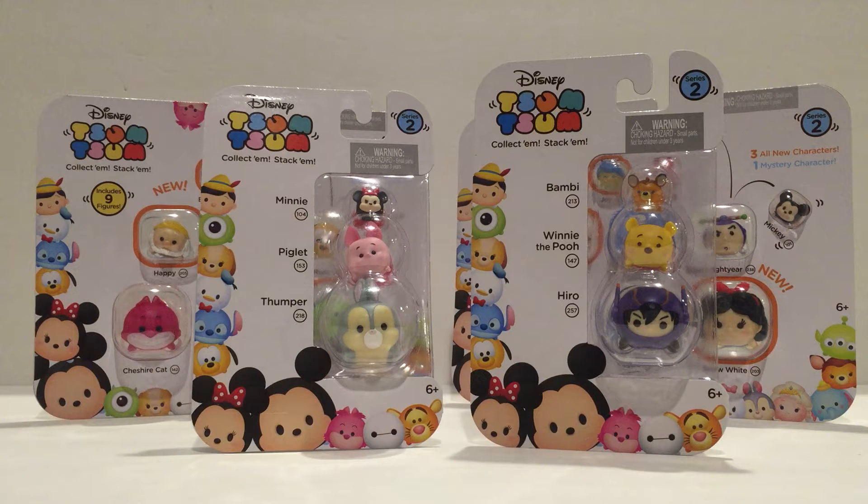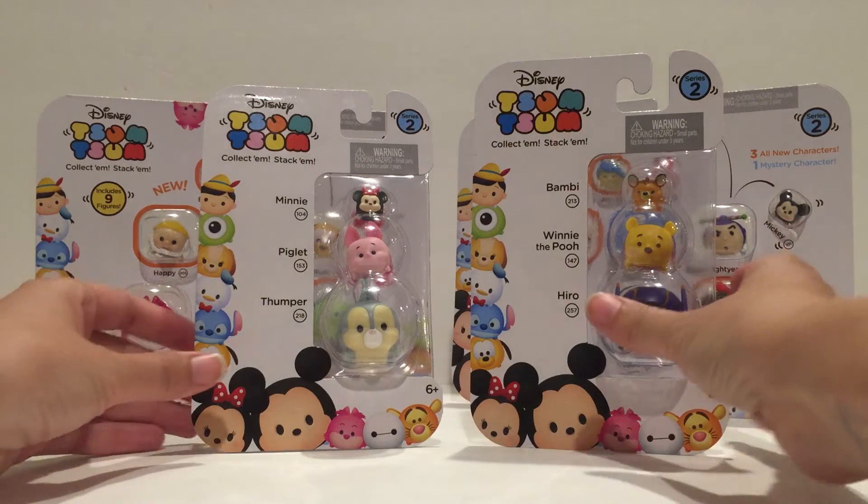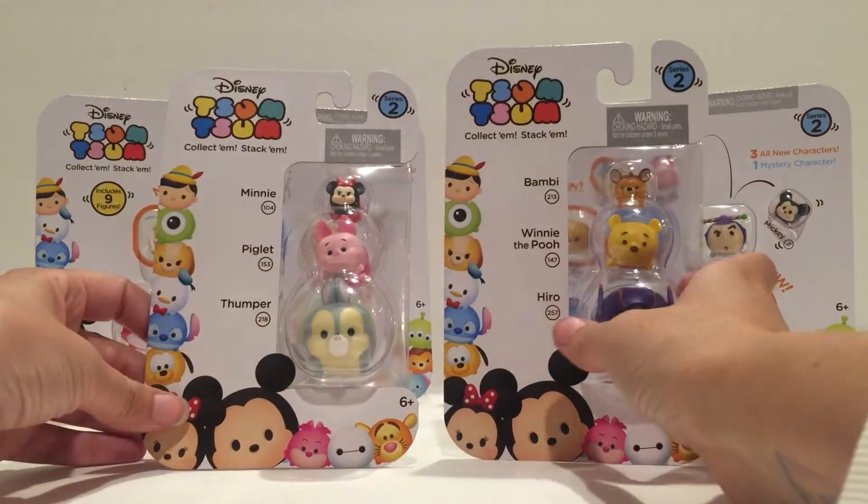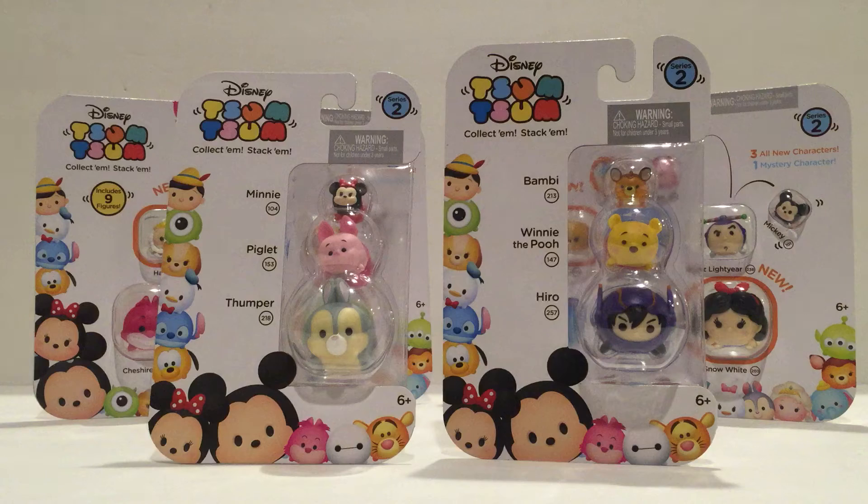Today we are going to be unboxing some new products from Jax Pacific, and they were so kind as to send some of the Series 2. We have some three packs and some nine packs. If you have been following along for the past few months — or in Japan for the past couple years — the Disney Tsum Tsums have been taking over. We had Series 1 with three packs, nine packs, and blind bags, and Series 2 will have the same.